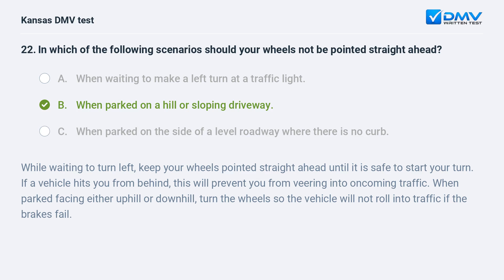While waiting to turn left, keep your wheels pointed straight ahead until it is safe to start your turn. If a vehicle hits you from behind, this will prevent you from veering into oncoming traffic. When parked facing either uphill or downhill, turn the wheels so the vehicle will not roll into traffic if the brakes fail.